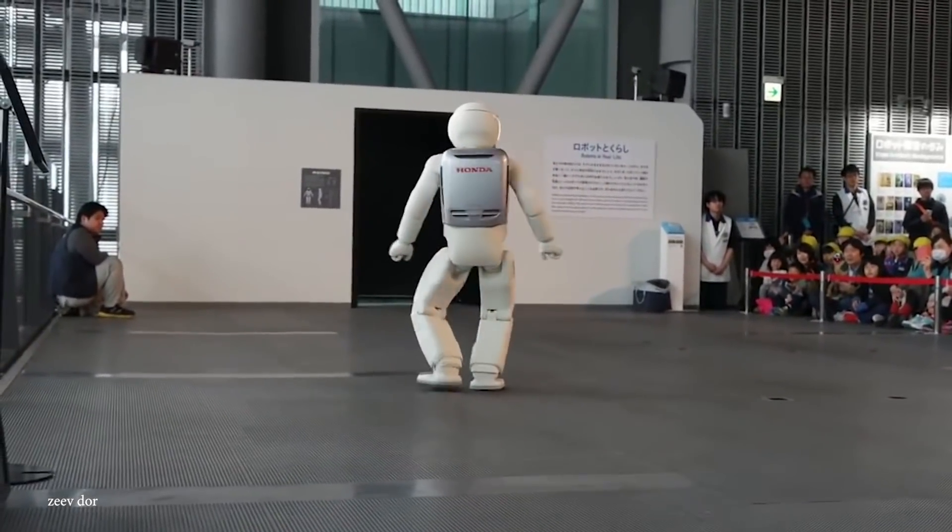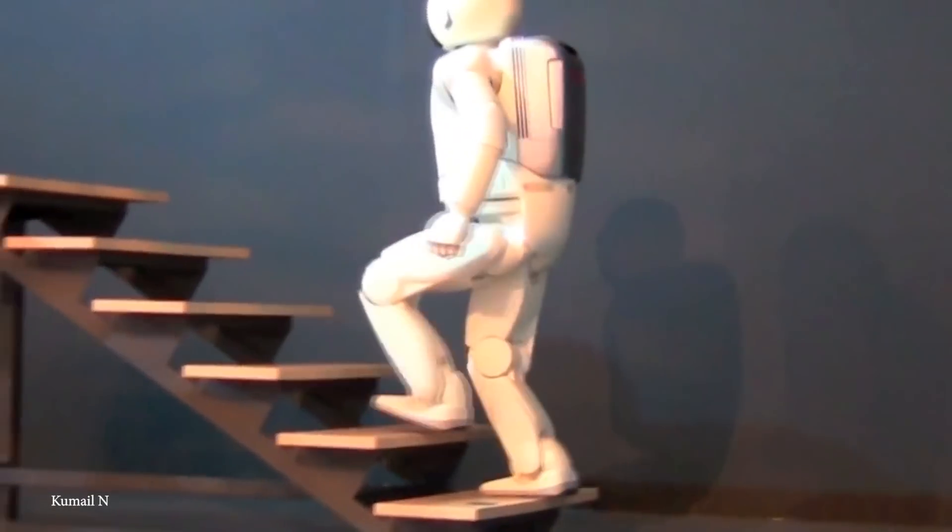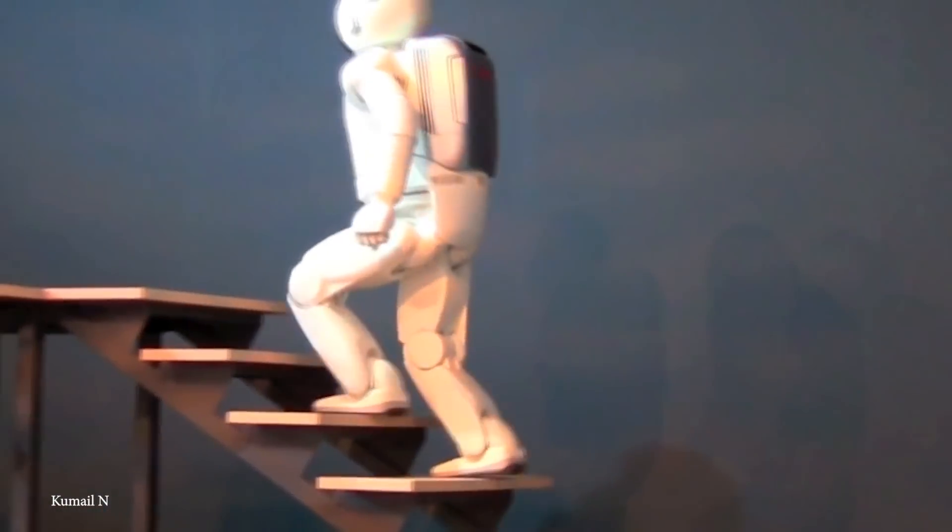Asimo's AI also allows it to interact with humans, walk up and down staircases, and recognize a pretty large array of external objects. It's a robot that will likely never stop learning.